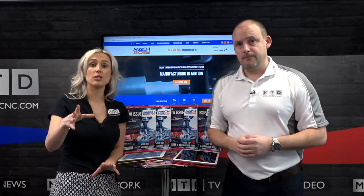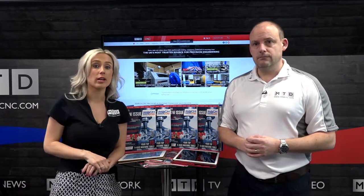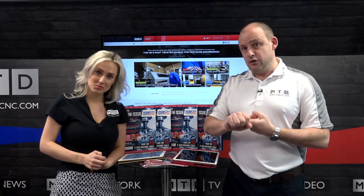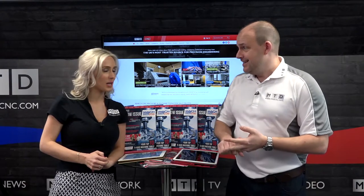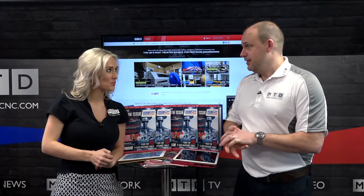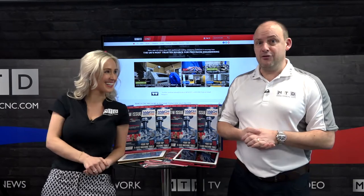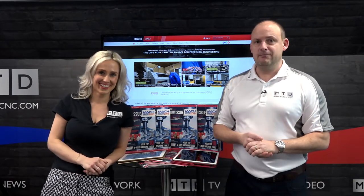If you want to register for MAC updates from us here at MTD, you can register on the link below. Don't forget: Monday, you can see us during the day on the Mazak stand. Tuesday, it is DMG Mori. Wednesday, it is NCMT. And then we finish on Thursday at Star GB on their stand. Friday, we're going to have a well-earned rest. We look forward to seeing you. We'll see you at the show — MAC 2018, April the 9th till the 13th, NEC Birmingham.